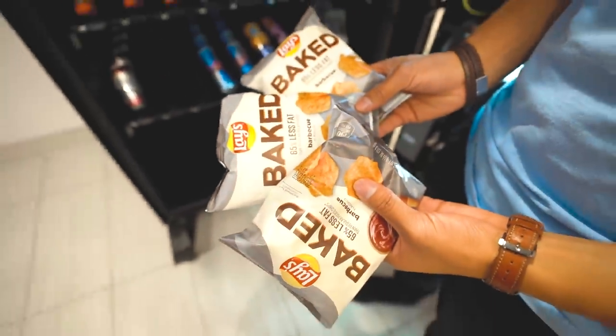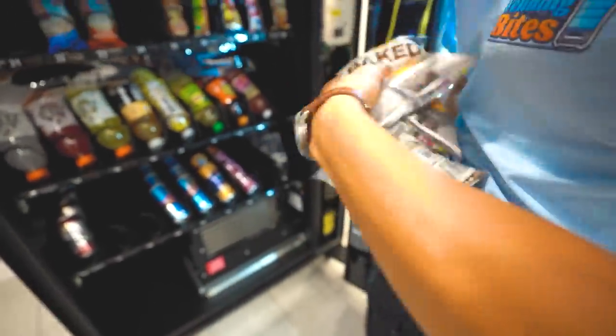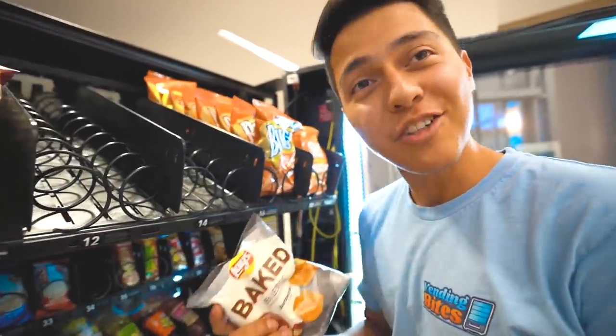Pick a chip, any chip. This one. Is this your chip? You're making it ugly. Is this your chip? Yes!